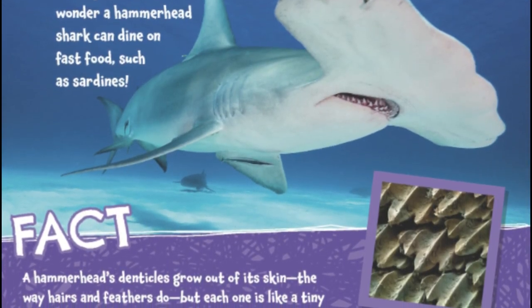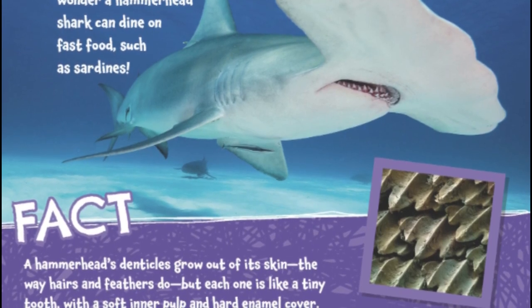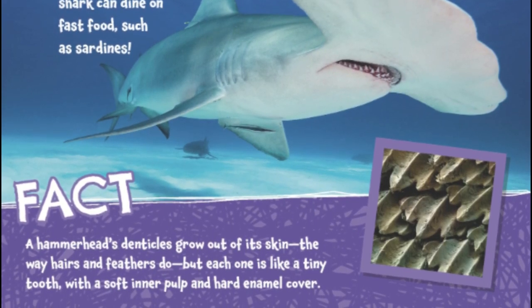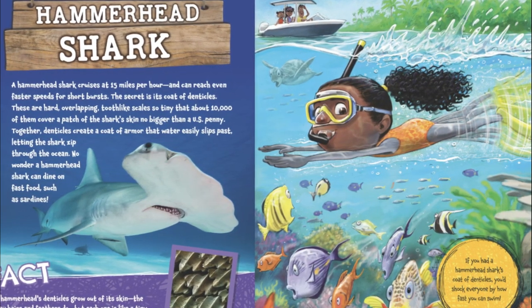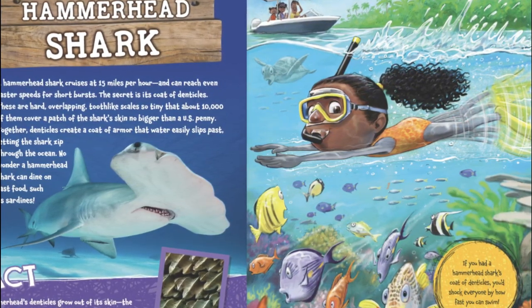A hammerhead's denticles grow out of its skin the way hairs and feathers do, but each one is like a tiny tooth, with a soft inner pulp and hard enamel cover. If you had a hammerhead shark's coat of denticles, you'd shock everyone by how fast you can swim.